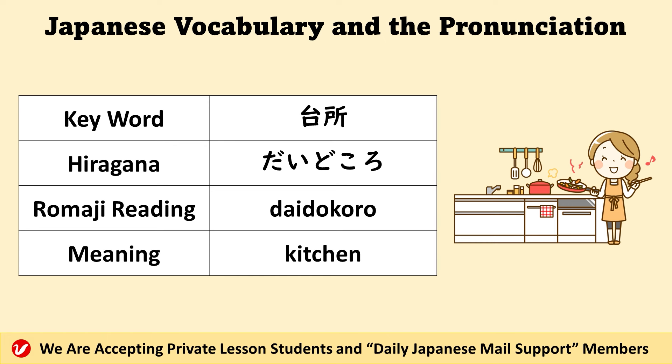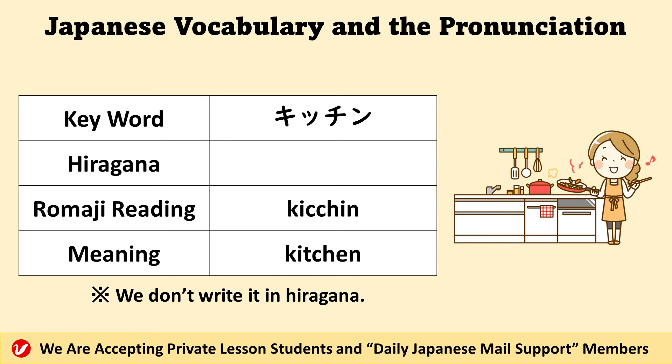台所 — it means kitchen. 台所. We also call it キッチン.